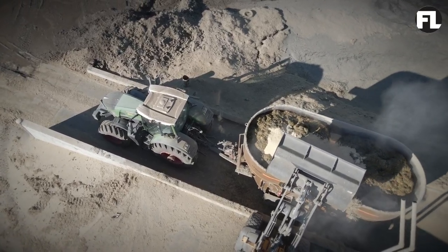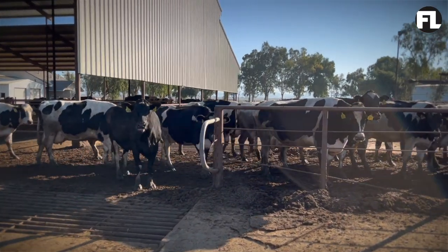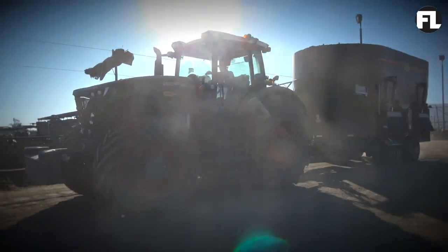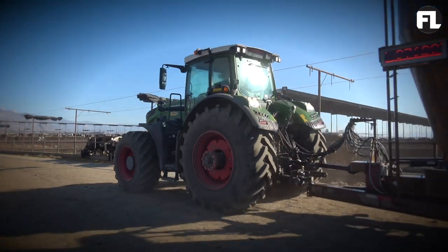A feed wagon holds about 40,000 pounds of feed, and they start in the morning and feed the cows all day. Every day it's about 500,000 pounds of feed. With feed prices and fuel prices on the rise, we're constantly having to change what we do every day — figure out ways to save fuel and be more efficient on a dairy.